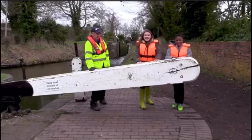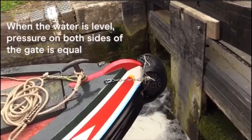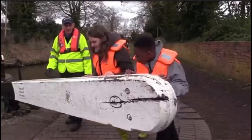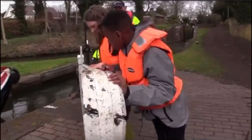You can't open the gates when the water isn't level. When the water is level, pressure on both sides of the gate is equal. Finally, we can open the lock gates and Bridget and her boat can carry on to the next lock.